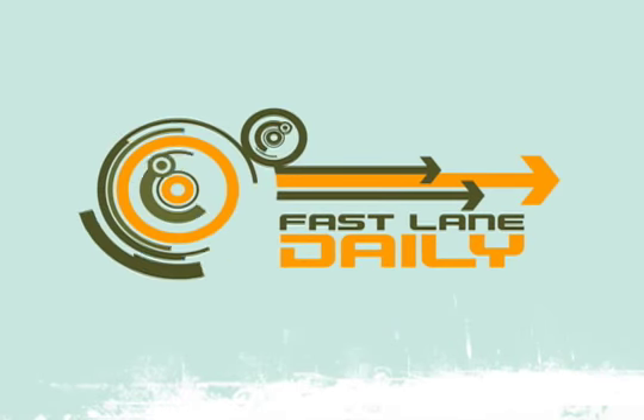That wraps up Fastlane Daily for today. Tune in tomorrow when we try to hotwire a police cruiser and make it cross the state line. I'll see you later. Boom.